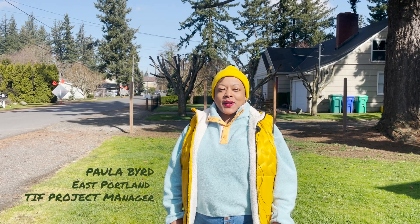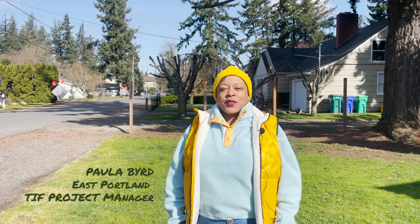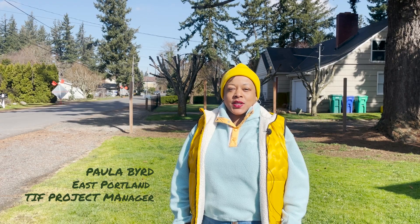Hi, my name is Paula Berg and I'm the Community Project Manager for the East Portland TIF Exploration Project.